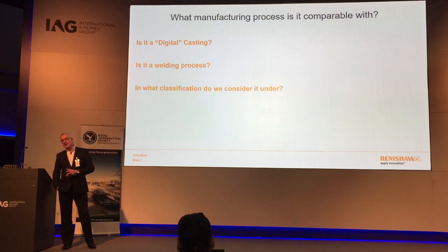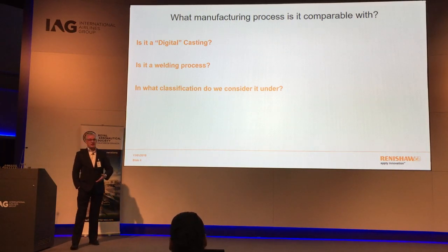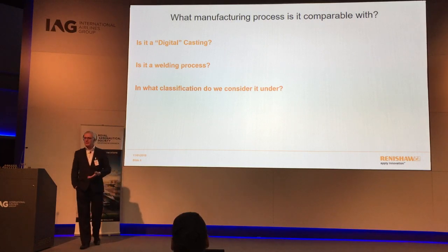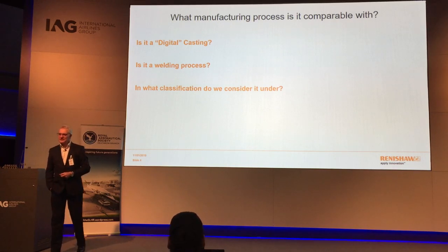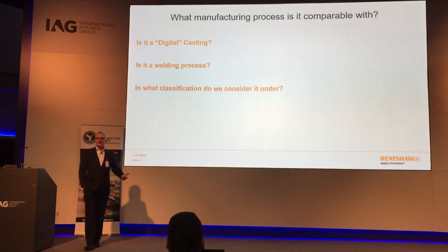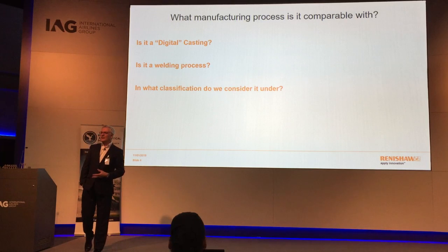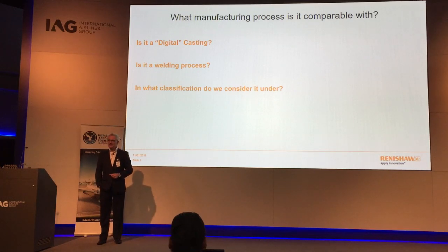In my last job I remember spending a whole day with people at a certain aerospace company in Derby defining how they needed to categorise additive manufacturing within their business. The discussion was very much focused on: do we call it welding — are we laser micro-welding? But the bottom line is it doesn't fit any of the existing categories. It's got elements of every single one, but in truth it stands as its own unique manufacturing process, and that is probably one of the first hurdles in getting acceptance in aerospace.